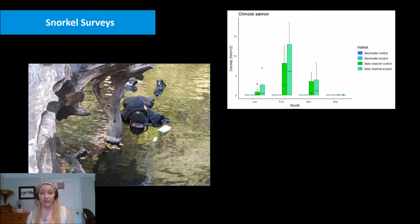We have been conducting snorkel surveys since January of this year, and they will continue through next summer until we begin construction. Looking at densities of Chinook salmon in different habitat types over time, we saw a peak in salmon densities in February, consistent with the biology of this fish. Interestingly, we are seeing individuals mostly in the main channel habitats, which makes sense — the underlying assumption is that the backwater habitat we are enhancing is not currently great habitat, and those off-channel areas are not consistently connected to the main channel.